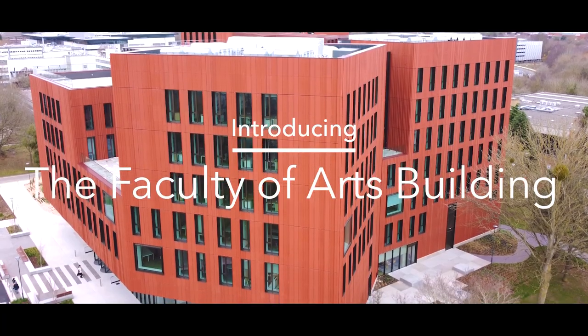We really love being at the heart of campus. The best thing about the new fab is that it's right next door to the library, it's next door to the Arts Centre and the oculus where a lot of arts teaching goes on. So students have got everything right on their doorstep.